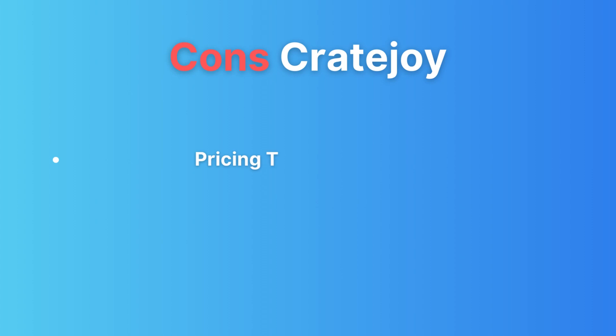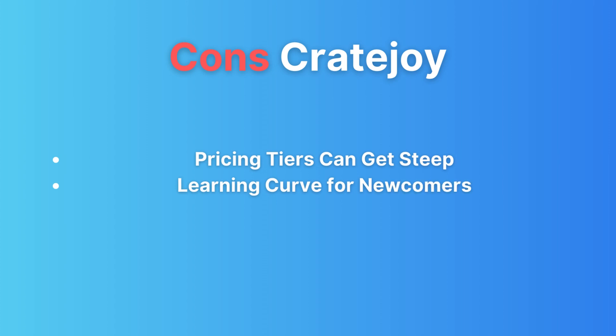And now the cons of CreateJoy. Pricing can get steep as you scale — CreateJoy's pricing tiers can start adding up. And for newcomers to the e-commerce space, CreateJoy might have a steeper learning curve.